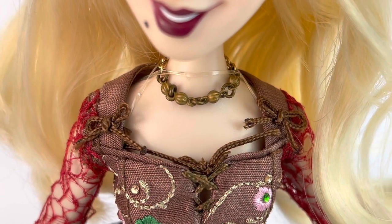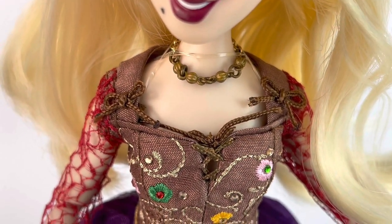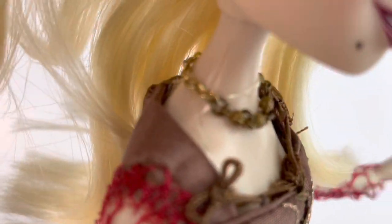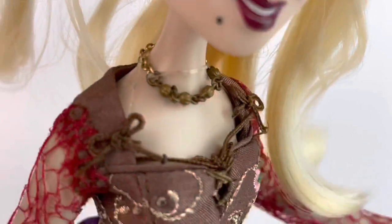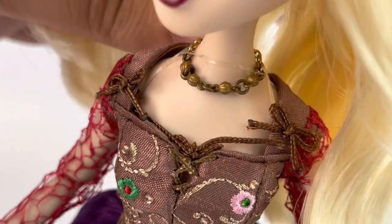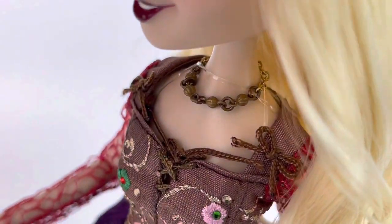Sarah is also wearing a necklace and it's made out of metal. It's actually really nice and pretty accurate to the film. This is just like a shorter version of it compared to the film, which is longer. I don't see a way to take it off unless you were to remove her head. It has these little rubber bands keeping the front part in the front.